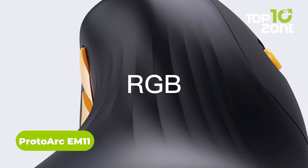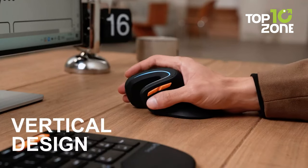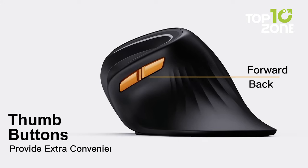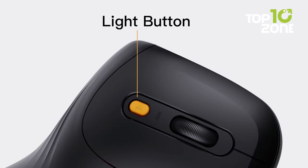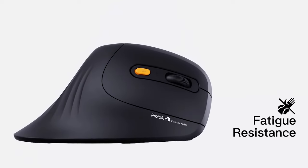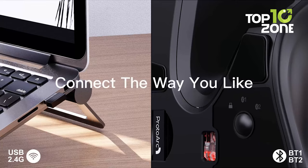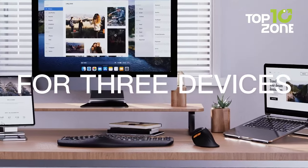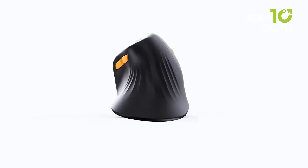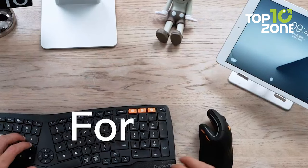Meet your new ergonomic best friend — the sleek, customizable Proto-Arc EM11 wireless vertical mouse. Uniquely designed to support the natural wrist and arm alignment, its extended rest promises all-day relief from repetitive strain. Toting a powerful rechargeable battery, this mouse can endure lengthy projects, documents, or gaming quests, and automatically enters sleep mode when not in use. You can personalize your experience with vibrant adjustable RGB backlighting, and its multi-device Bluetooth connectivity plus a 2.4G dongle lets you flow effortlessly between your desktop, laptop, and tablet. Customizable DPI sensitivity delivers pixel-precise responses for work or play, while quiet clicks keep you focused.